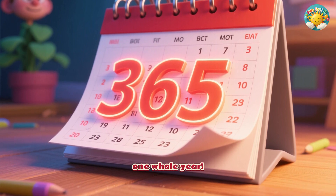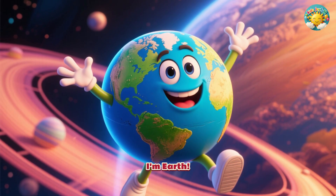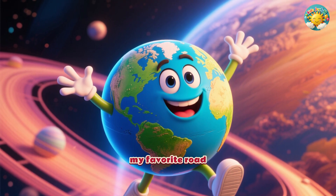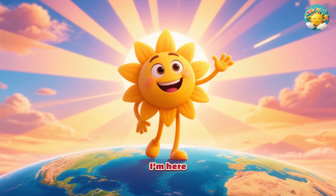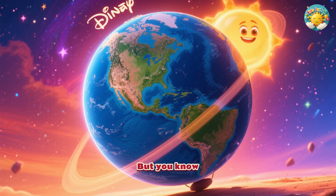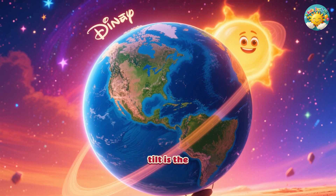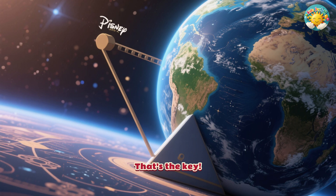That's one whole year. Imagine the Earth saying, 'Hi, I'm Earth. I just love to spin and travel around the sun. It's my favourite road trip.' And the sun would reply, 'Hello, Earth, I'm here, shining brightly for you every single day. But you know you lean a little as you travel, and that special tilt is the secret ingredient for the seasons.' That's the key.